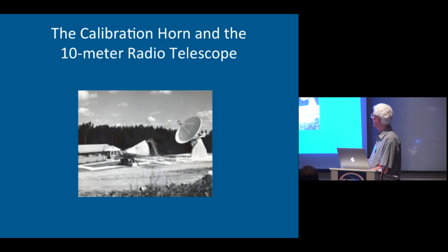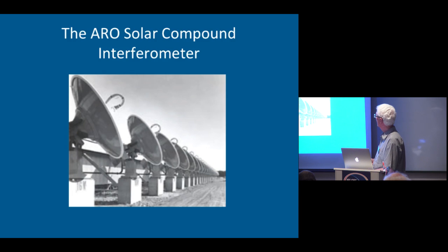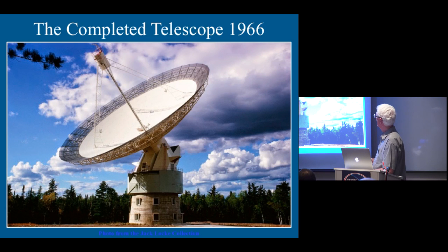This was called Site 2, and we had two telescopes there. The one on the left was a calibration horn — it was used to make absolute flux density measurements of some of the strong sources. The one on the right is a 10-meter telescope, and it was used at 3,200 megahertz for a number of projects. And this was the solar compound interferometer for getting high-resolution one-dimensional scans of the sun.